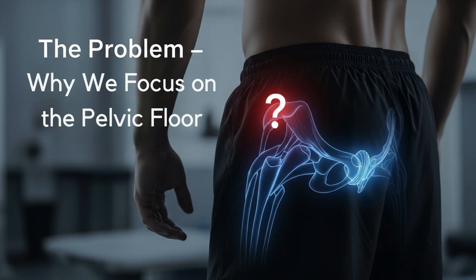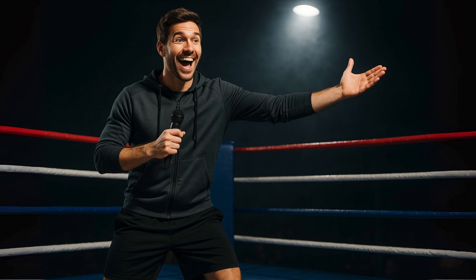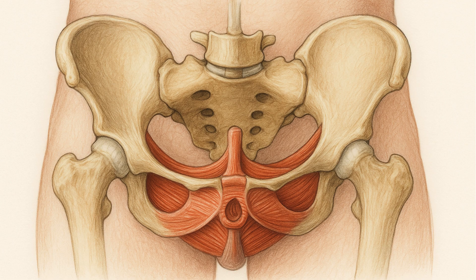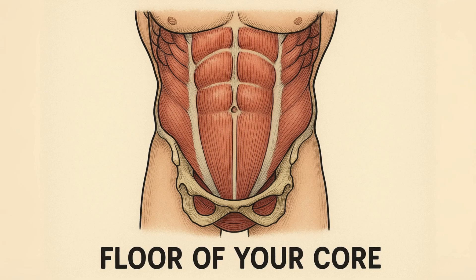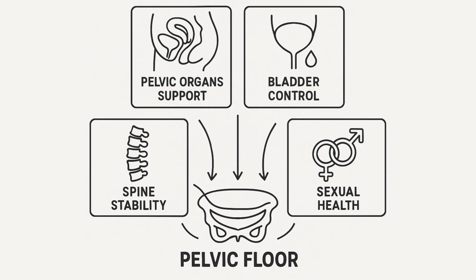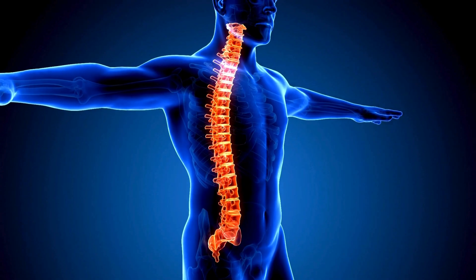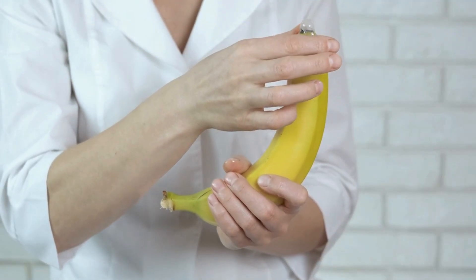The Problem: Why We Focus on the Pelvic Floor. Before our contenders enter the ring, let's have a quick chat about why this is such a big deal. Your pelvic floor isn't just one muscle. It's a brilliant net of muscles, ligaments, and tissues slung like a hammock at the base of your pelvis — the literal floor of your core. These muscles have some major jobs: holding up pelvic organs like the bladder and prostate, keeping you in control of your bladder and bowels, stabilizing your spine, and playing a huge role in sexual function.